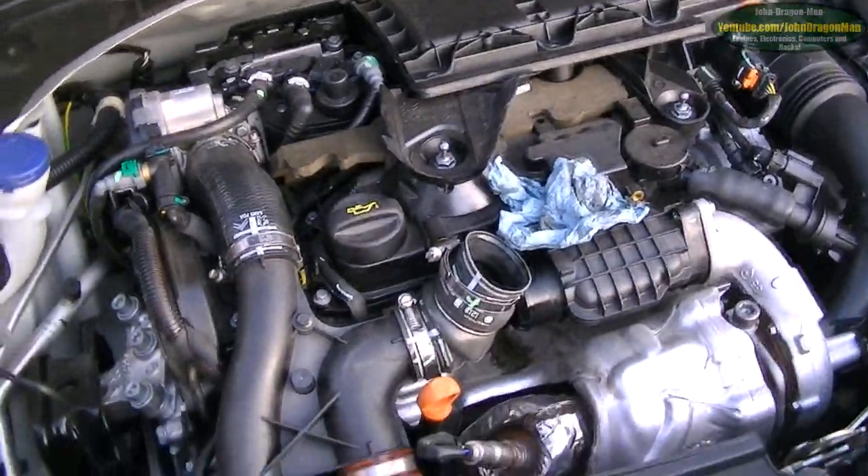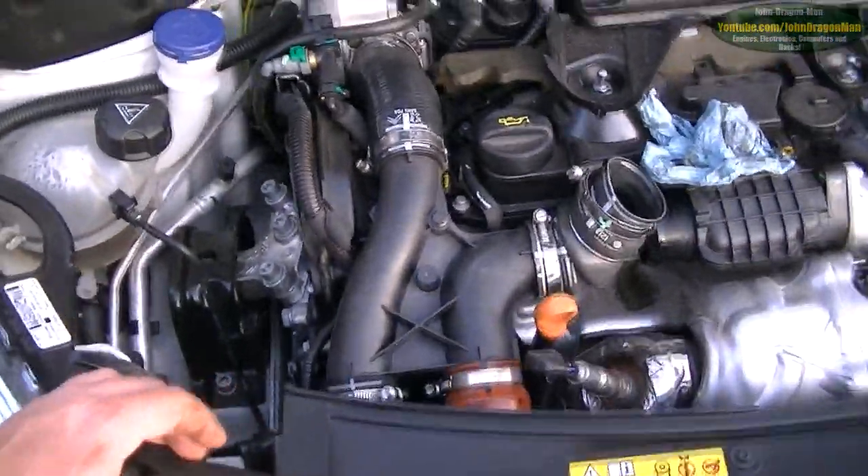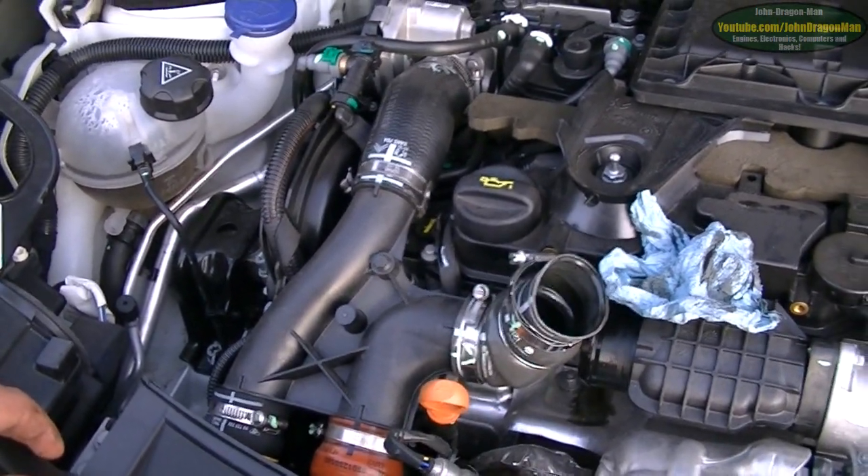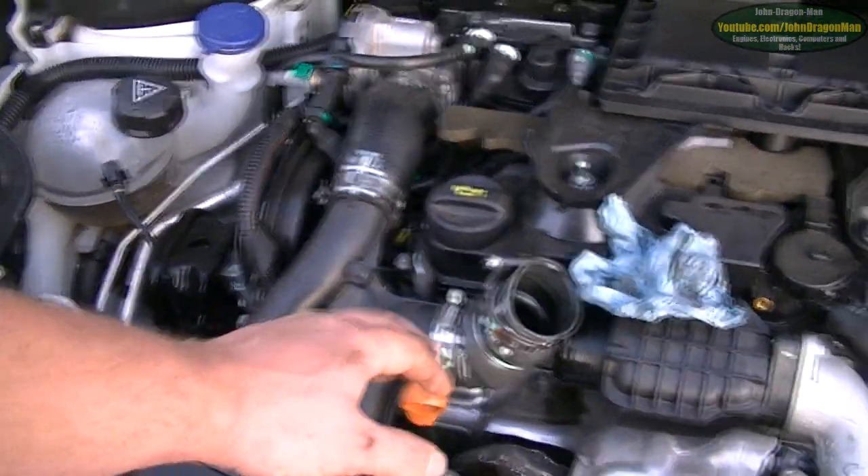Start-stop on a manual is quite a pain to actually make it work - you have to shift into neutral and take your foot off the clutch. Anyway guys and girls, just one you need to check out on, I think.